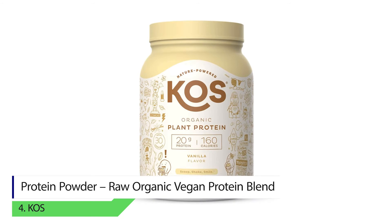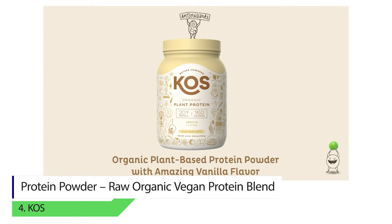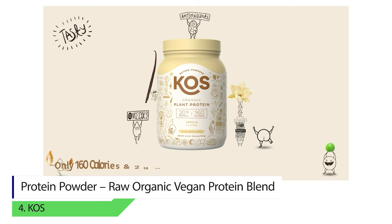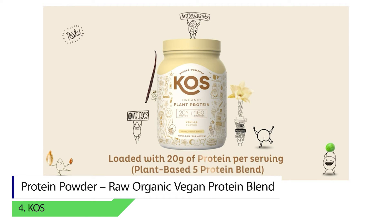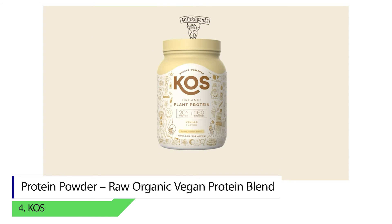Number four: KOS Protein Powder Raw Organic Vegan Protein Blend. Vegan proteins like beans and nuts are a great source of protein. The collagen of this supplement is sourced from pea, quinoa, flaxseed, chia seed, and pumpkin seed. All the sources are 100% organic and GMO-free. The protein has raw vegan ingredients with fiber to help improve the performance of the digestive system.